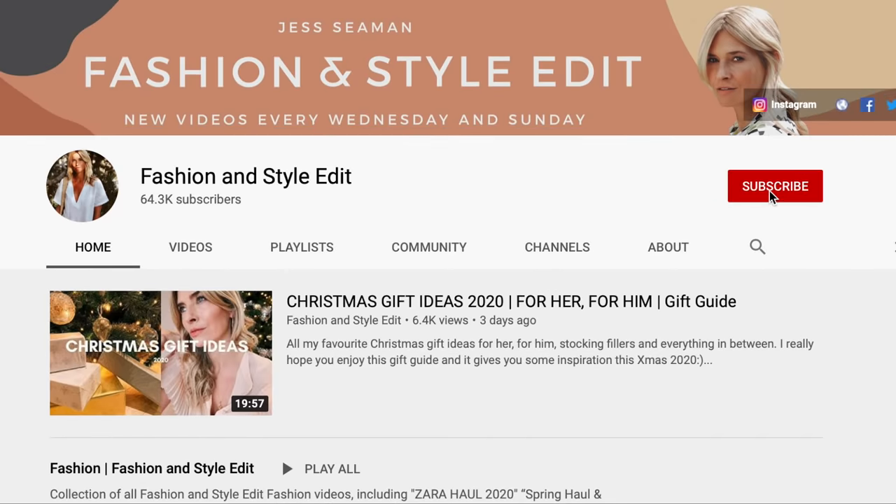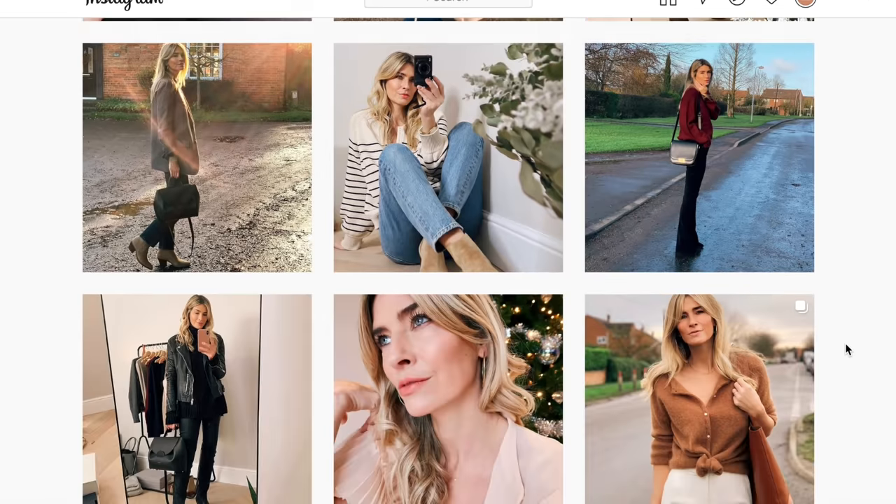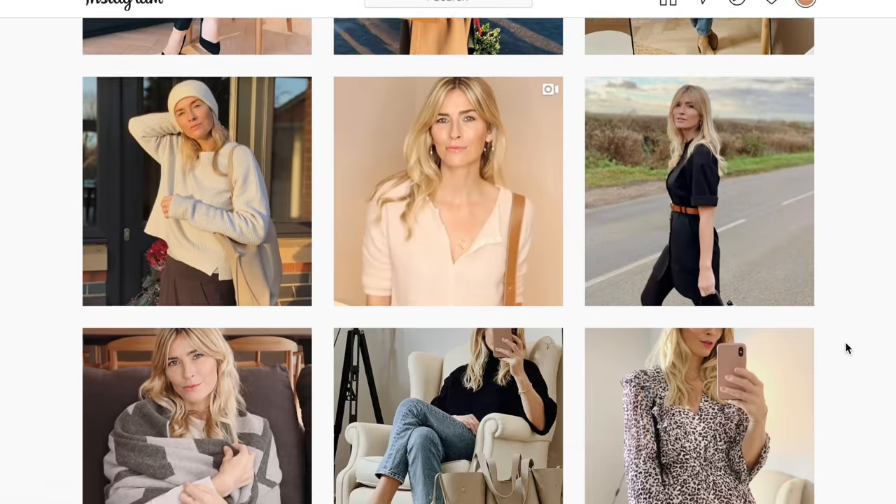If you're new to my channel, hello, I'm Jess! It would be really lovely if you could subscribe and don't forget to tap all notifications on the pop-up, which will let you know each time I upload a new video. At the end of this video, follow the link in the description box below to find my daily style pictures over on Instagram. So many fashion trends and so little time — let's get straight to it!